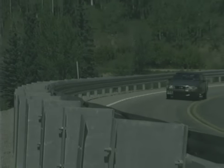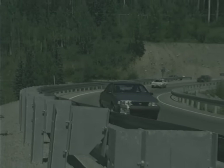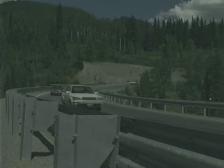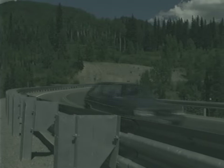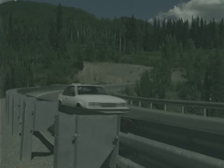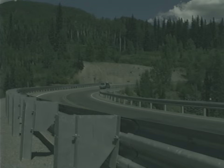The modified Thribeam guardrail can be integrated into standards that already make use of a strong-post W-beam guardrail system. It is certainly not appropriate for every location where a W-beam guardrail might be used. But for locations with significant truck traffic or locations that are frequently struck, the reduction in maintenance cost and the improved performance make the modified Thribeam an attractive alternative to traditional W-beam guardrails.